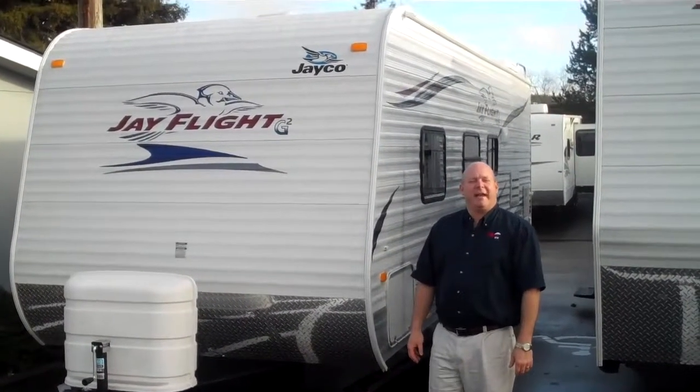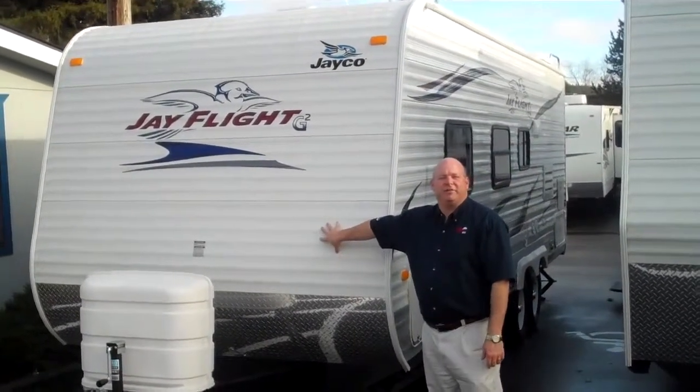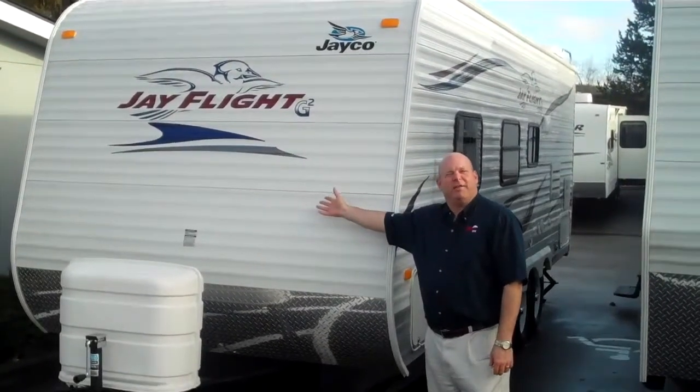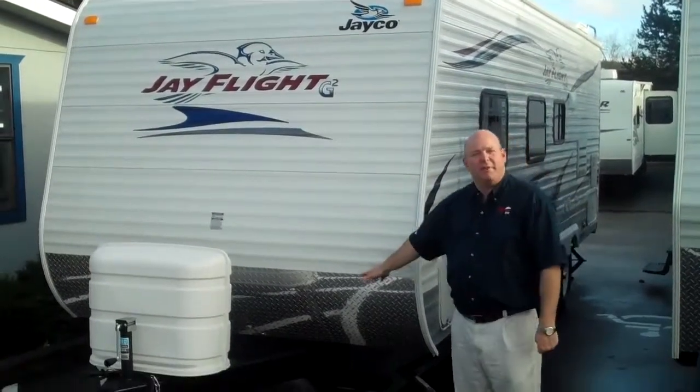Hi, I'm Chuck Joss with Valley Auburn RV. Today we're going to take a look at the 23FB Jayco J-Flight G2. The G2 is their upper line, and we'll take a look at a lot of the features on the inside. One of the key features is the electric awning on the outside and the fully-enclosed underbelly.